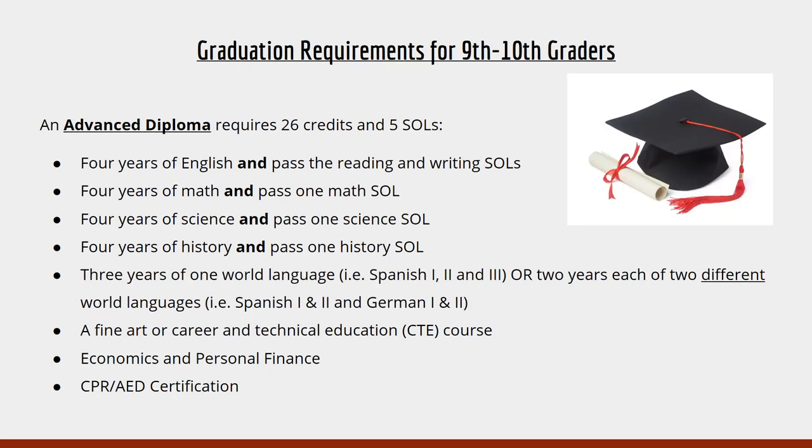Now for our current 9th and 10th graders — not a huge difference from our 11th graders, but SOLs are different. For an advanced studies diploma for 9th and 10th graders, you will need 26 credits and five SOLs. Four years of English, four years of math, four years of science, and four years of history. You will need to pass two English SOLs in reading and writing, which you will take during your 11th grade year in English 11, one math SOL, one science SOL, and one history SOL.